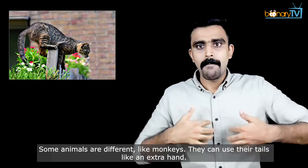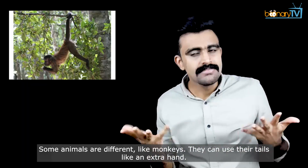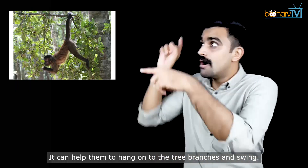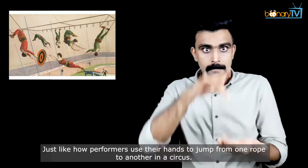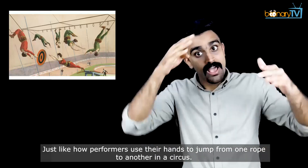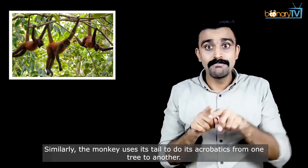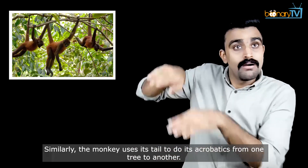Some animals are different, like monkeys. They can use their tails like an extra hand. It can help them to hang on to tree branches and swing, just like how performers use their hands to jump from one rope to another in a circus. Similarly, the monkey uses its tail to do its acrobatics from one tree to another.